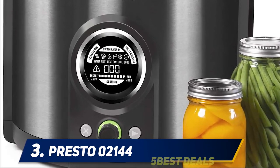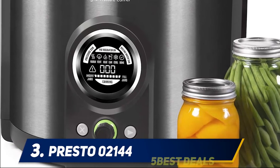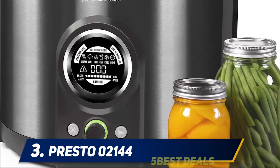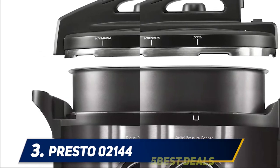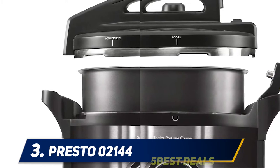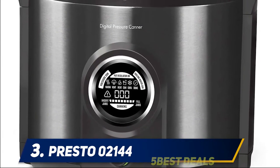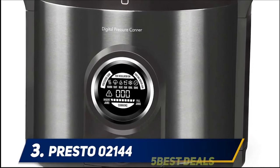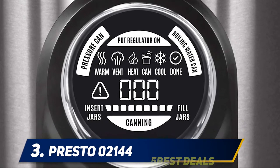The Presto 02144 is cool and energy efficient — it holds heat inside the canner, keeping your kitchen cooler and more efficient than processing on a high-wattage burner or gas stove. Canned foods are shelf-stable, saving freezer space and the energy required by freezers. Just place jars in the pantry until ready to use. The complete instruction and recipe book contains easy-to-follow procedures and recipes using standard processing times in accordance with USDA guidelines.